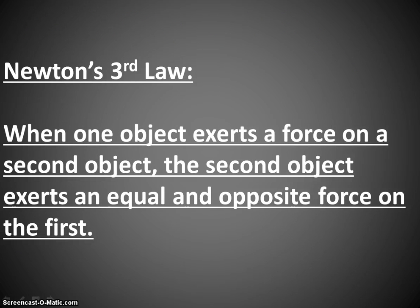Newton's third law — perhaps the most widely known of Newton's laws. When one object exerts a force on a second object, the second object exerts an equal and opposite force on the first. You may have heard this as: for every action, there is an equal and opposite reaction. That is Newton's third law.